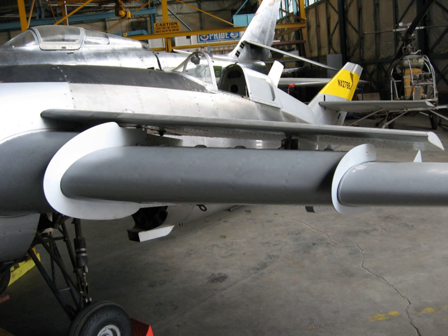Jetwing General Characteristics: Crew – 1; length – 29 ft 0 in; wingspan – 21 ft 9 in; height – 6 ft 1 in; wing area – 105 sq ft (9.8 sq m); empty weight – 2,500 lbs; gross weight – 3,336 lbs. Powerplant: 1 × Pratt & Whitney Canada JT15D-1 turbofan, 2,200 lbs (9.8 kN) thrust. Performance: maximum speed – 347 knots (643 km/h); range – 120 nmi (222 km); endurance – 41 minutes.